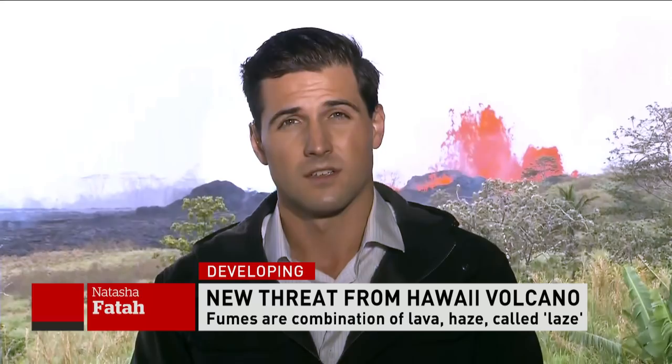It certainly caught us off guard. Finally, I just want to ask you about what the officials are telling people who are on the Big Island dealing with explosions like that.